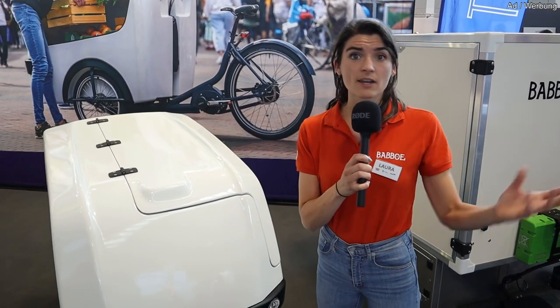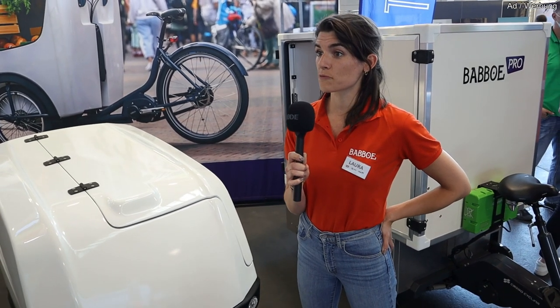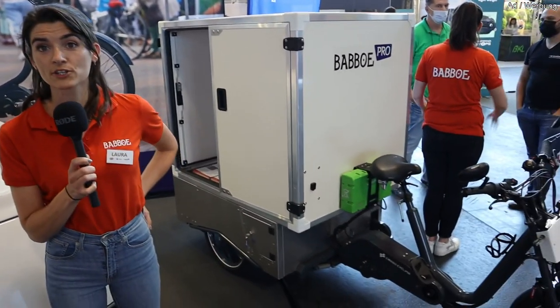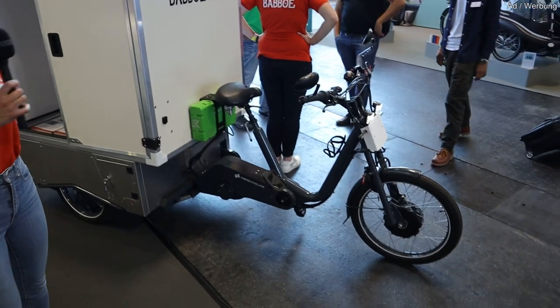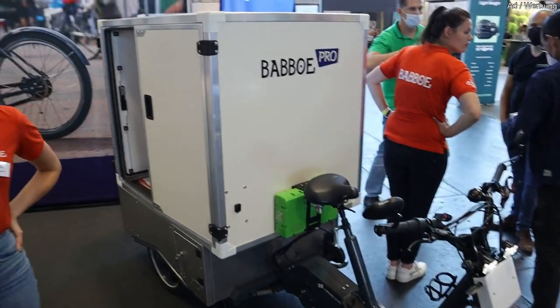There are even people who believe that half of the complete transportation done by vans in city centers can be switched to cargo bikes. We see a lot of growth, and that's also why we are still developing new stuff. We are talking to customers and continually optimizing our cargo bikes. Behind me is one of our newest prototypes. Wim, I think you can tell a little bit more about that.